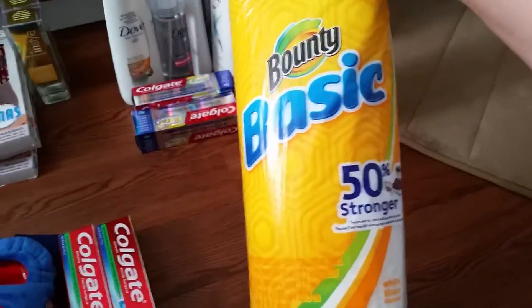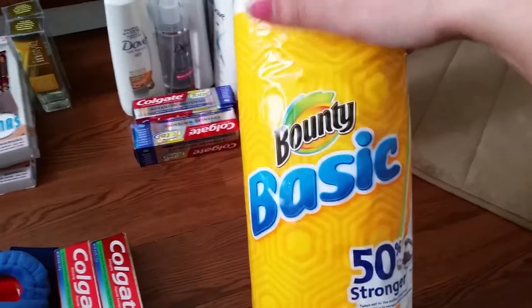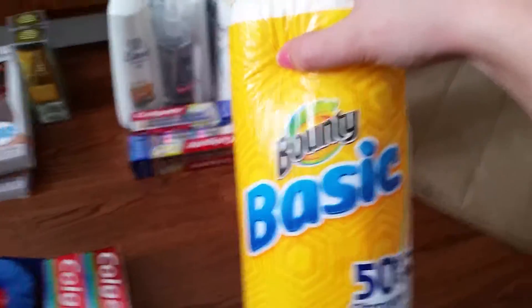That was for Walgreens. For Walmart, this is just the Bounty paper towels — they're 97 cents at Walmart and 99 cents at Rite Aid. In this Sunday's paper there's a 50 cents off one coupon, so these were 47 cents.